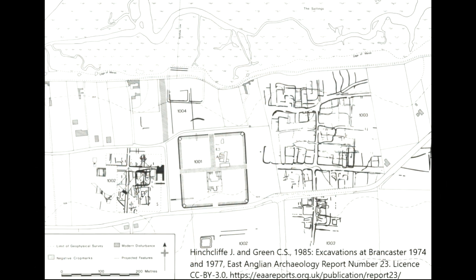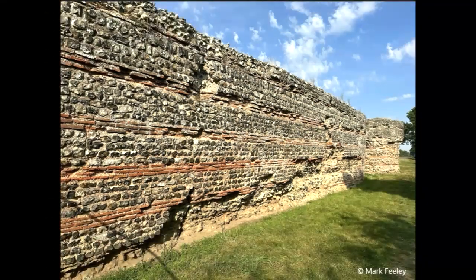Although the site at Brancaster has only been partially excavated, Hinchcliffe and Green used aerial photographs to create a diagram of the fort and its vicus, included in their 1985 report. The construction of the fort probably took place between 225 and 250 AD, and the new walls enclosed an area of about 2.5 hectares, which makes Brancaster larger than most of the cavalry forts on Hadrian's Wall. Perhaps the defences were similar in appearance to those at Burgh Castle, which are shown here.